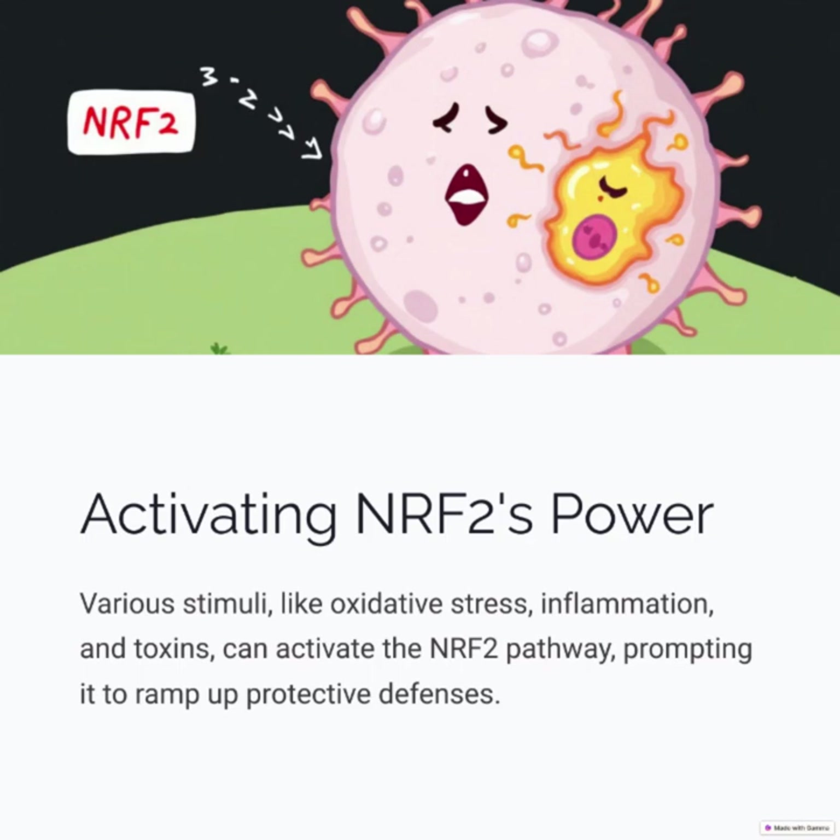Activating NRF2's power: various stimuli like oxidative stress, inflammation, and toxins can activate the NRF2 pathway, prompting it to ramp up protective defenses.